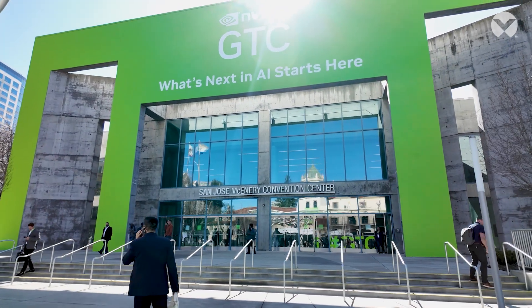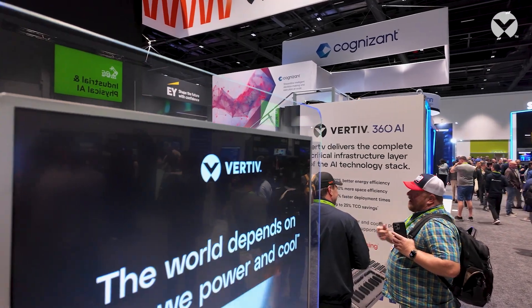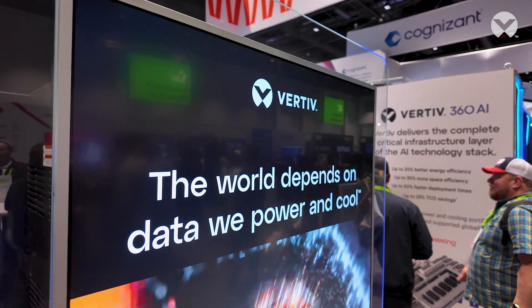Customers today that are trying to deploy AI are trying to figure out how to easily move from their CPU world to a GPU world. In doing that, they've realized two primary pain points.